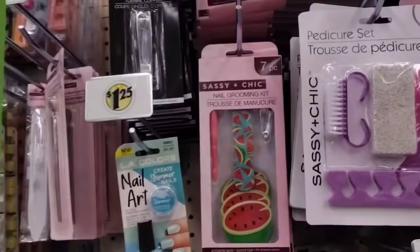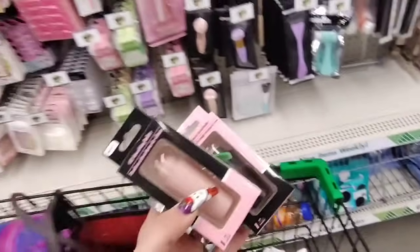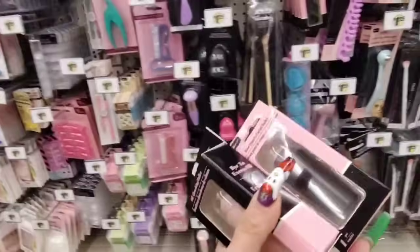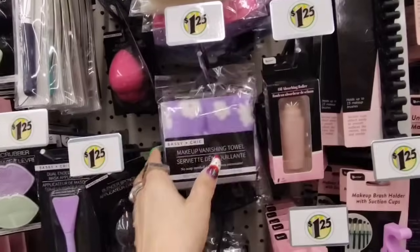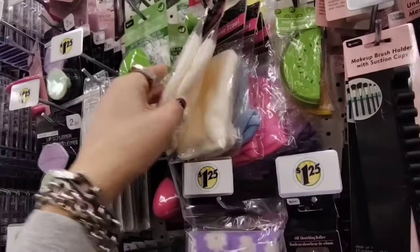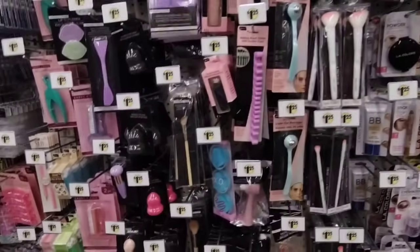Look at these — Sassy and Chic, 7-piece watermelon set. I like that, it's fun — 7 pieces for $1.25. They also have the oil moisturizing roller and the Rose Quartz Facial Roller. They restocked these — people are really into these. We also have the makeup remover towel in cream, blue, pink, and lavender. I want to try one of these — it's like a little mitt. I want a pink one, but we'll try another Dollar Tree to find it.